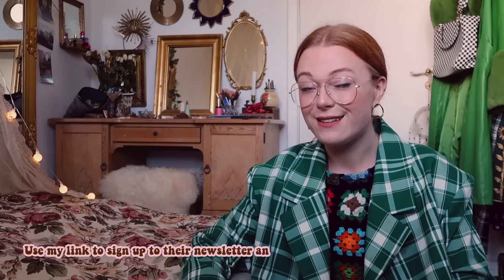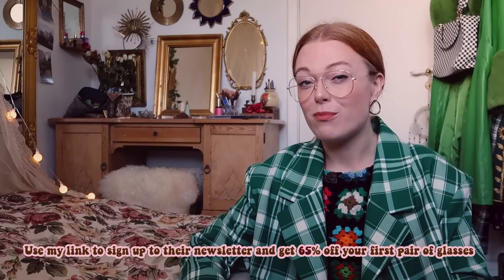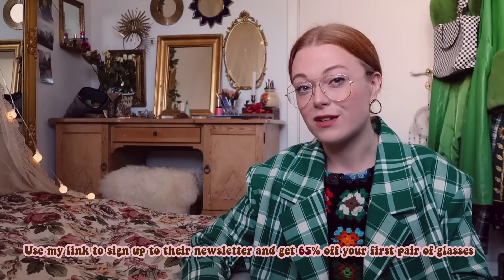Shopping on GlassesUSA.com is completely risk-free — they have free shipping and returns and a 100% money-back guarantee. If you jump to the link under my video and sign up for the newsletter, you will get 65% off your first pair of glasses, which is a massive discount. Thank you so much to GlassesUSA.com for sponsoring my video, and let's get started with the day.